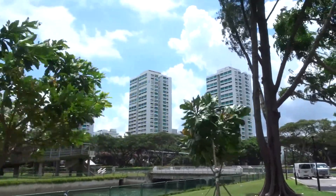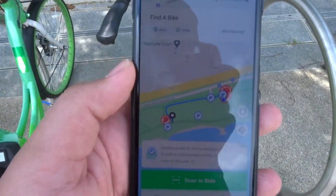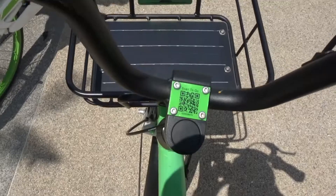To start the trip, we started from East Coast Park on a beautiful Sunday. It was quite a challenge to find a bike-sharing bicycle, but we managed to find it eventually. We unlocked the bike by scanning the QR code via the bike-sharing app Anywheel, and we were good to go.